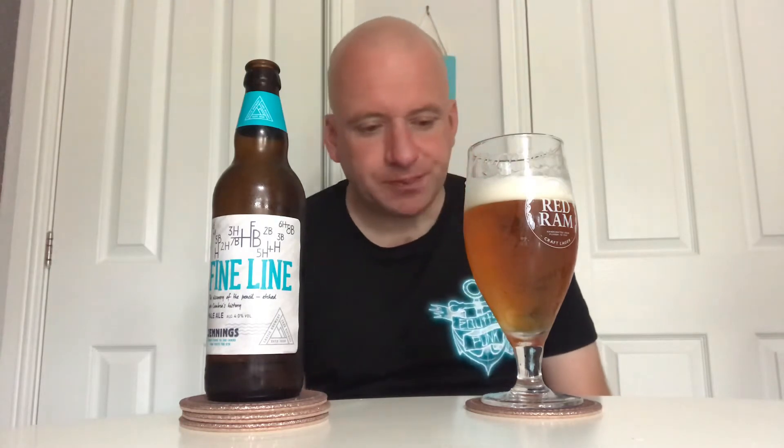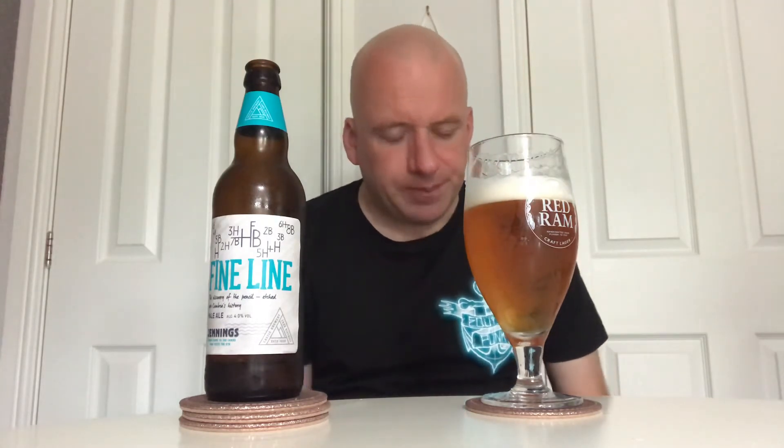I'm picking up malt — not heavily malty, but malt undertones — slight bitter finish, very little else. It's pretty bland, disappointing really, probably the worst beer I've had on the Cumbrian reviews to date. It doesn't taste horrible, it just tastes very non-memorable. It's really bland and not doing a lot.